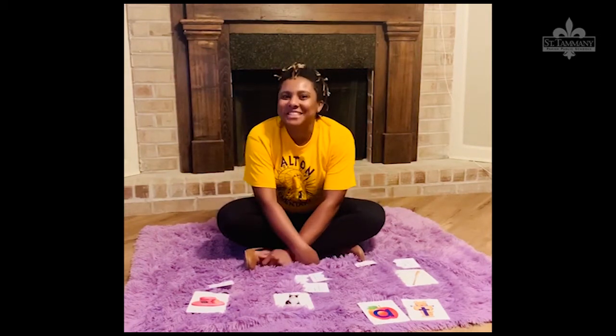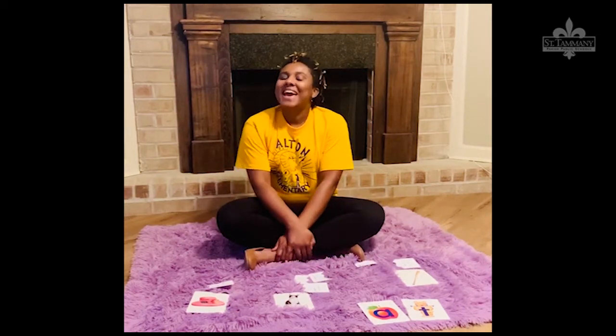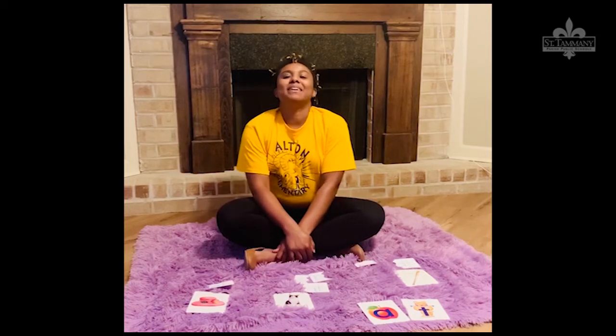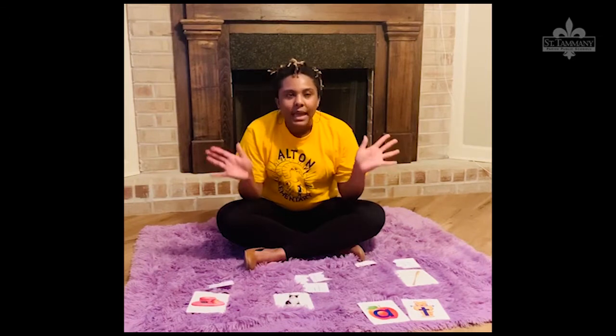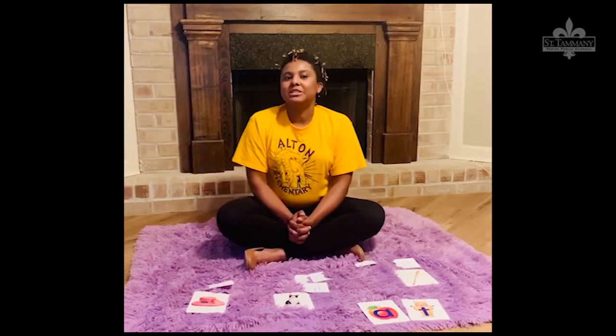Hi, my name is Ms. Pikes. I'm a St. Tammany Parish School Pre-K teacher, and I'm so glad you could join me. In this lesson, we're going to practice naming letters, producing letter sounds, and blending those sounds together to make words.